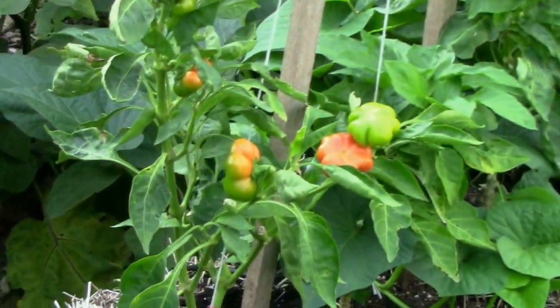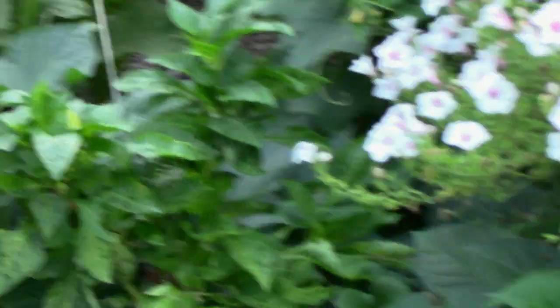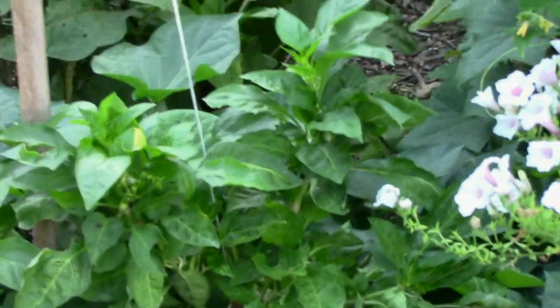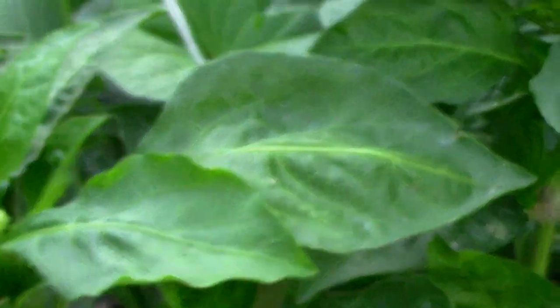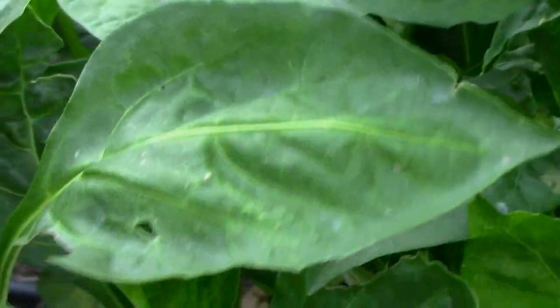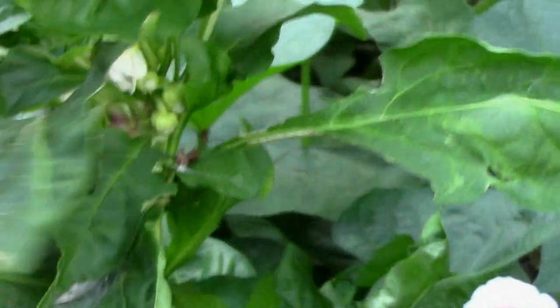There's that one there that turns orange. It's got a long name that I'm not even going to attempt to pronounce. I noticed that the albino bullnose — since I pulled all of those off — is starting to set some now, and the blooms up top are just in big clusters. So I'm thinking that'll have a lot of peppers on it very soon.